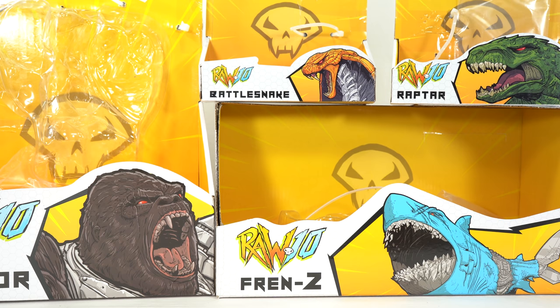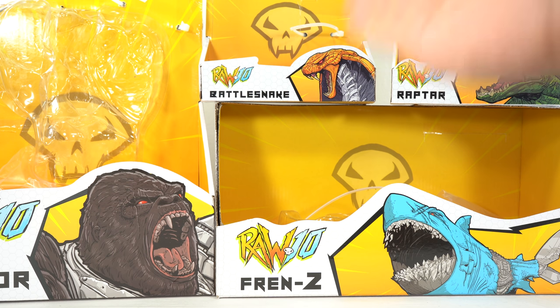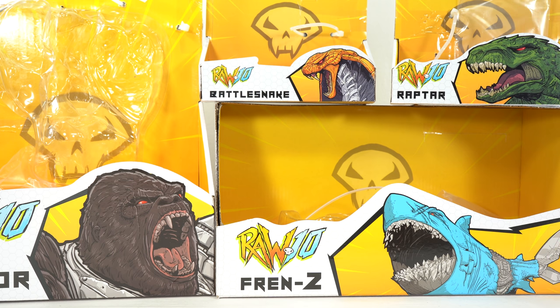What's up you guys? Shardomus Prime here doing another 4K action figure review on the McFarlane Toys Raw 10 Wave 1 Walmart Exclusive Cygor, Battlesnake, Raptar, and Frenzy.